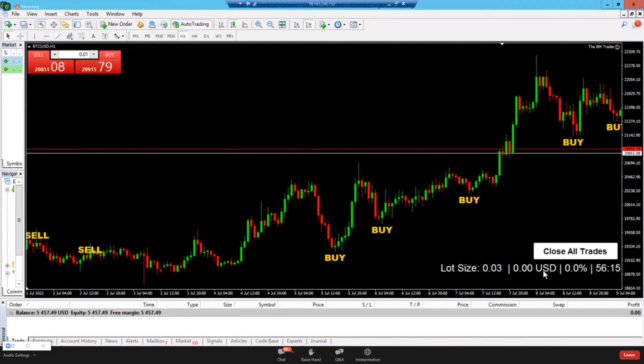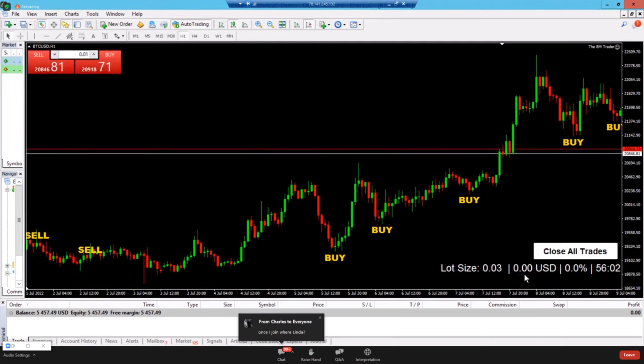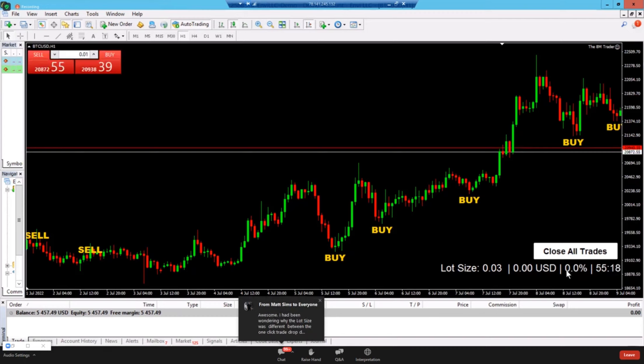Whereas MT4 individually tells you what each trade is doing, this tool shows you in large print the combined total — so you can quickly see you're up $20, $50, or $100 across all trades, or down $20-$30 so you want to get out. The percentage display shows how much your account is up or down as a percentage, so you can see in real time whether you're up 2%, 3%, or down 1%-2%, without having to do mental math mid-trade.